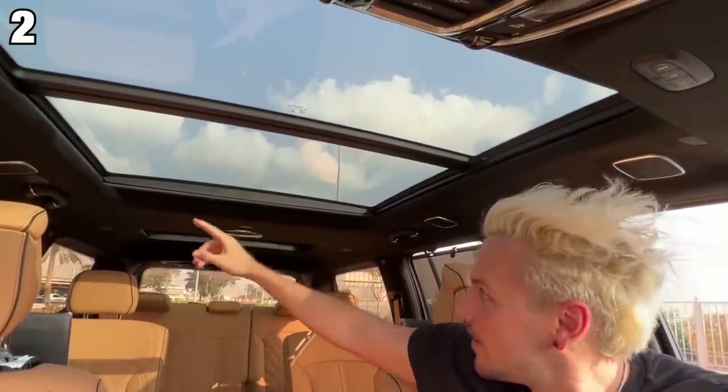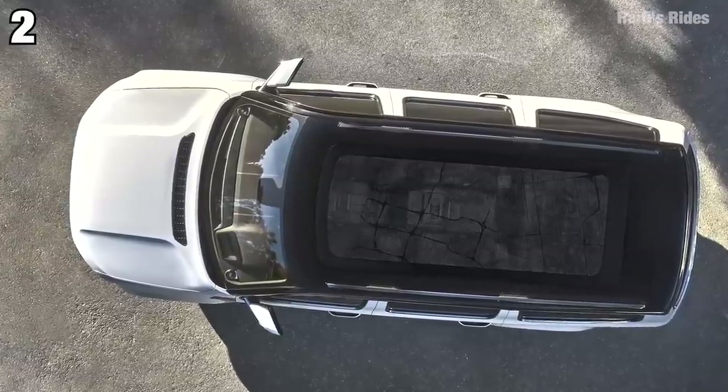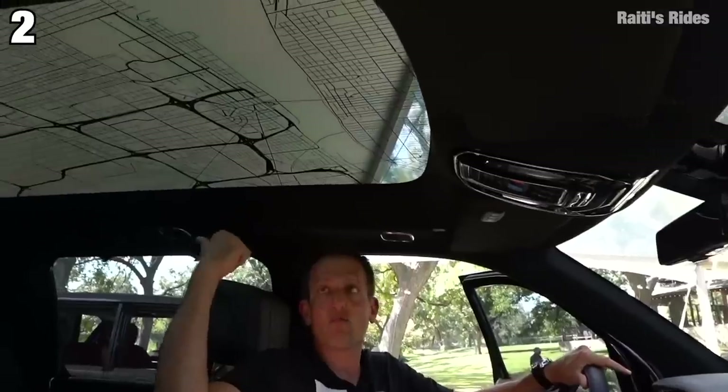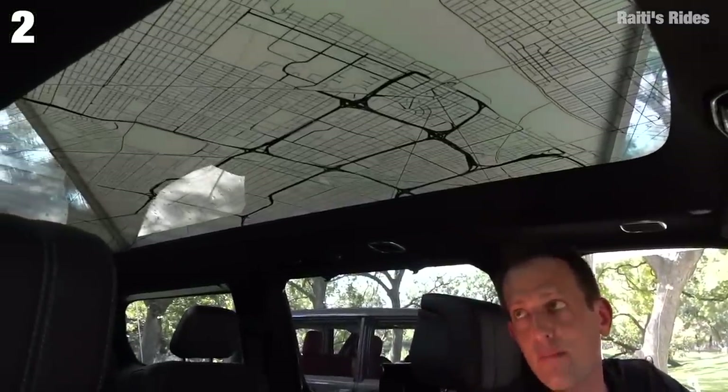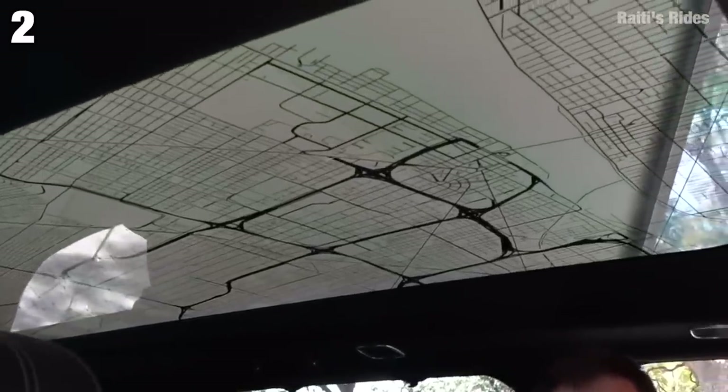Number two is the sunroof that you can get with this car. This is the base version — you have one here and one all the way in the back. But as an upgrade, you can go all out and get this enormous glass panel panoramic roof that goes from the front seat all the way to the third row, and it even has a map of Detroit on it and the factory in which the Wagoneers are built.